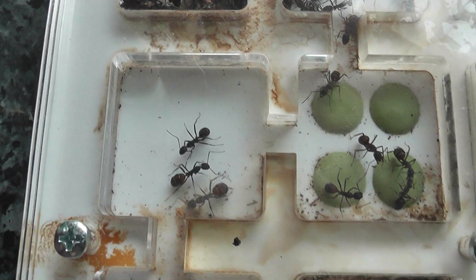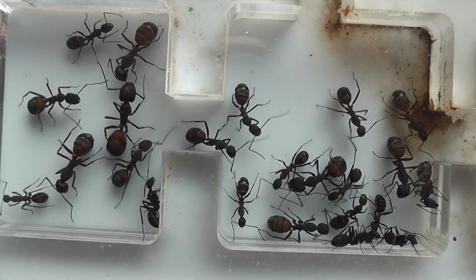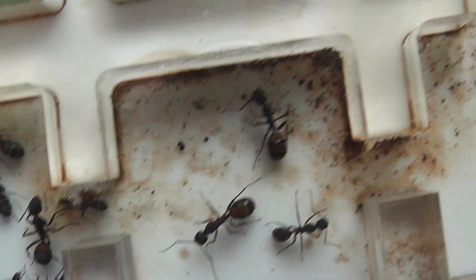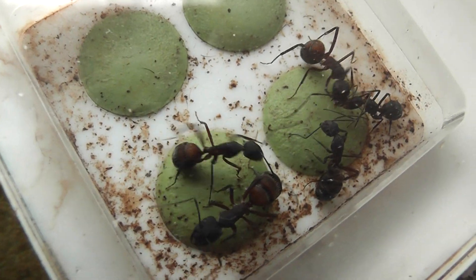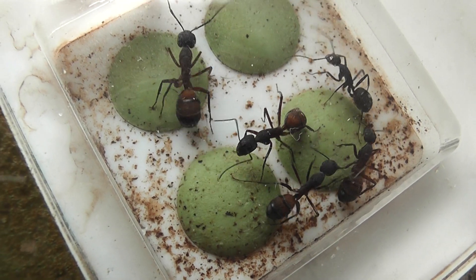On the whole the colony is doing very well, considering it came as quite a small colony and didn't cost me anything at all, because I got this colony free when I bought this nest.